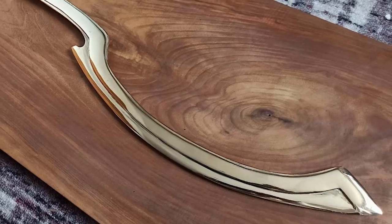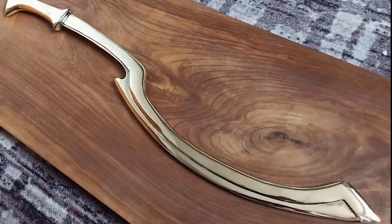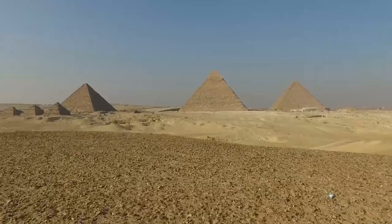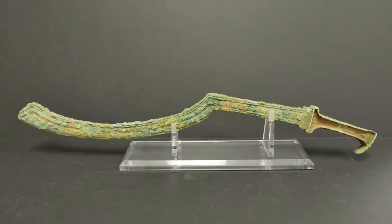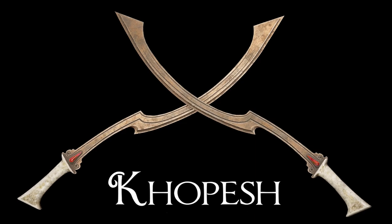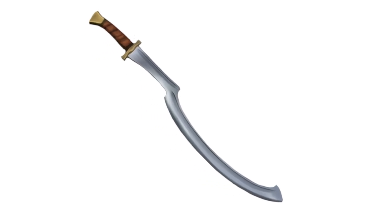Kopesh. One of the earliest all-metal weapons of war in human history is the Kopesh. Around 2500 BC, the earliest samples were produced in Mesopotamia. The style was immediately adopted by Egypt, where it rose to prominence as the warrior-class preferred blade and possibly the first sword ever made. The Kopesh is an odd-looking curving weapon with a pointed, axe-like edge and a substantial quantity of metal behind it, making it just as effective at smashing through armor as it was at slicing.